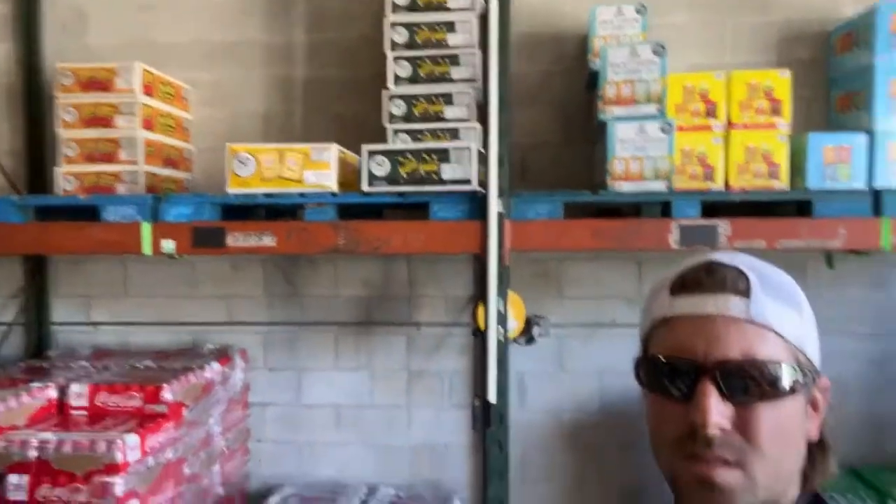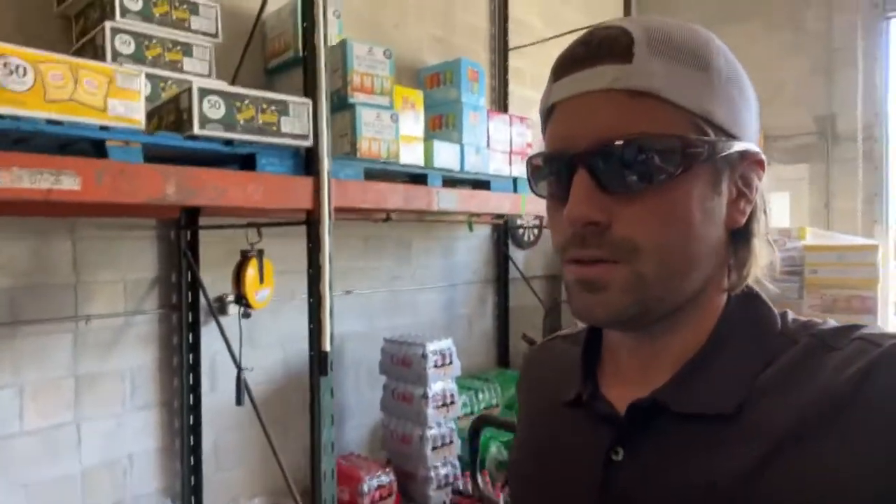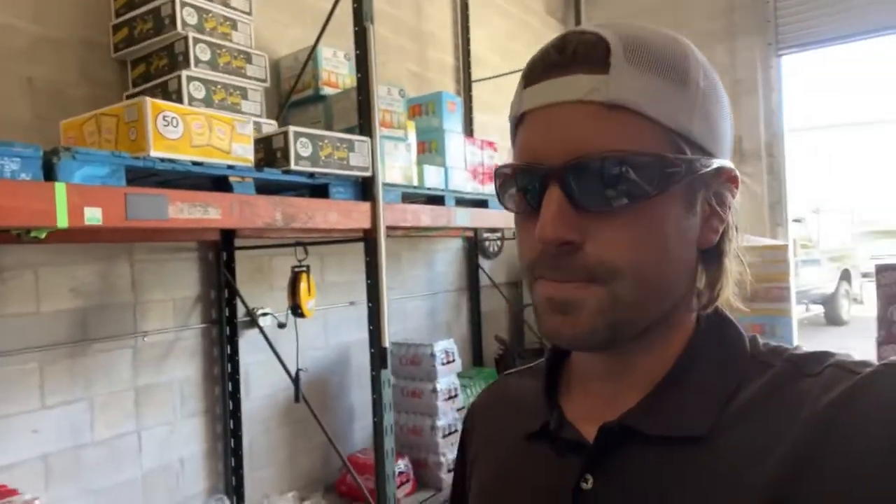Up here where we store chips, it's looking a little bit low. They are having some supply issues with chips — they're moving from straight 50-count boxes to variety mixes, so it's harder to get straight flavor packs from Sam's Club now.